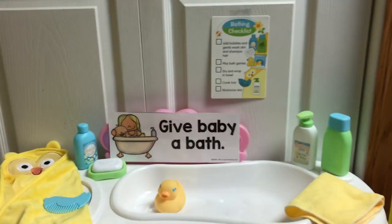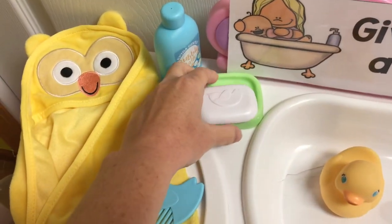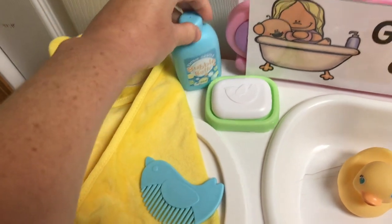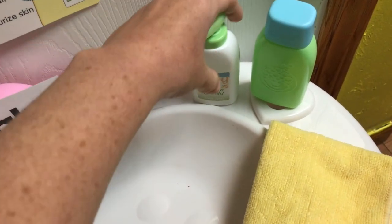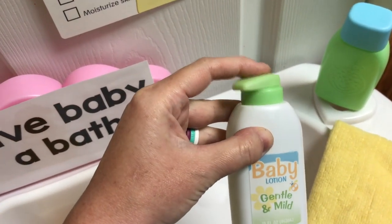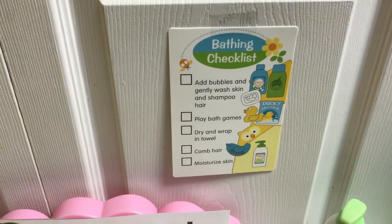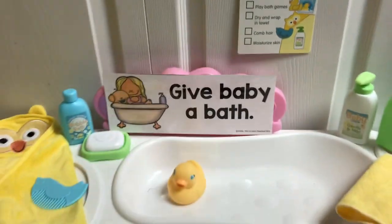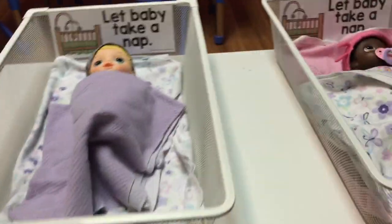The next setup is 'Give baby a bath.' There's a little towel and a little comb — this is so cute — a little bar of soap, and it came with some different kinds of soaps and stuff. This is another thing the kids are going to love: you can push it to get the lotion out. There's also a little washcloth, and this little bathing checklist came with the Melissa and Doug set, which I thought was really cool. That is where they can give their baby a bath.